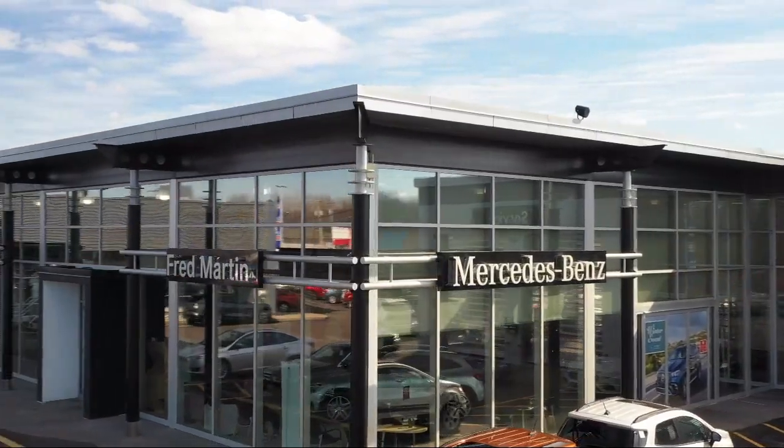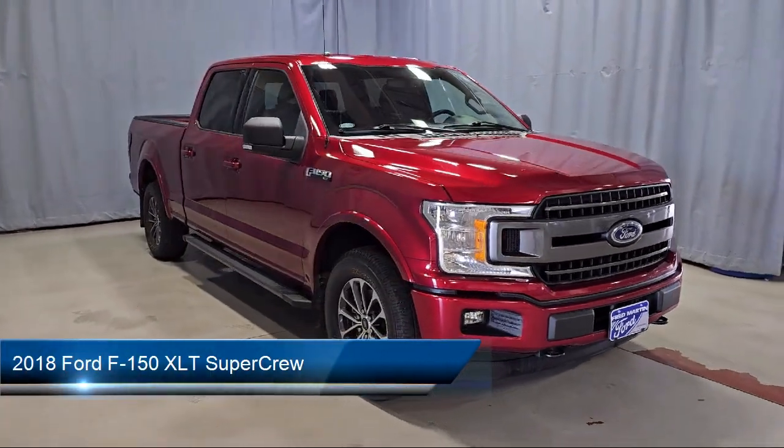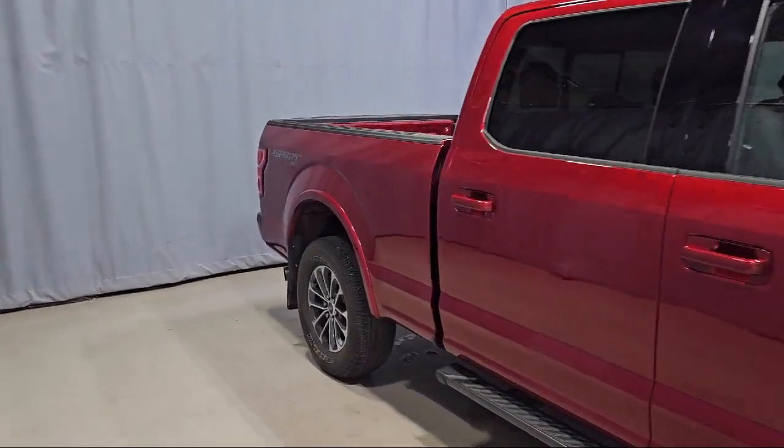Welcome to Fred Martin of Youngstown. Here's a look at another one of our great vehicles from our inventory. It comes equipped with a rear view camera, voice activated touchscreen navigation system, and the XLT sport appearance package.